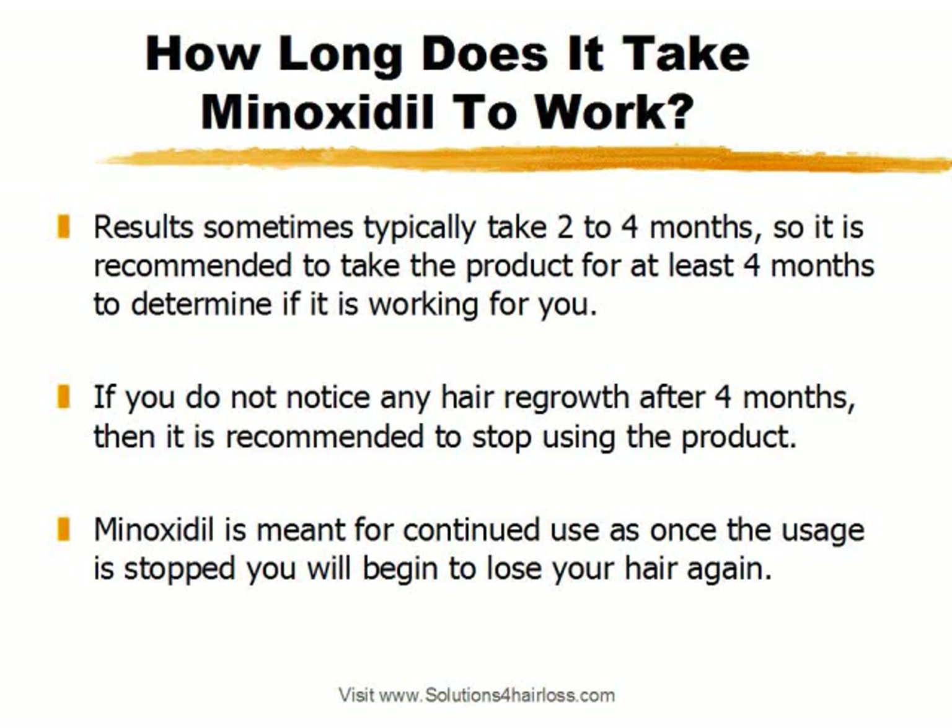I've heard stories where people take it for one to two months, get frustrated that they don't see any results, but you really want to take it for four months. If you do not notice any hair regrowth after four months, then it's recommended to stop using the product. Another reason to stop using it would be obviously any negative reactions that you might have.